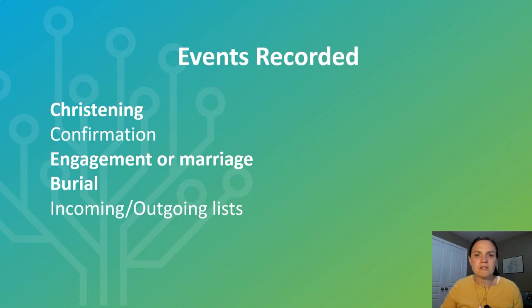The events included in the church records are: christenings, confirmations, engagements or marriages, burials, and incoming or outgoing lists. The three in bold — christenings, marriages, and burials — are always included in the records and correspond to the three main vital events that we hope to find for every family member. So let's look at each of these in more depth.